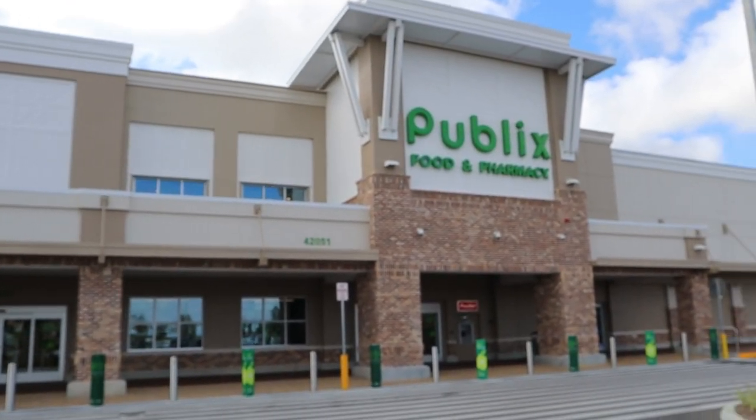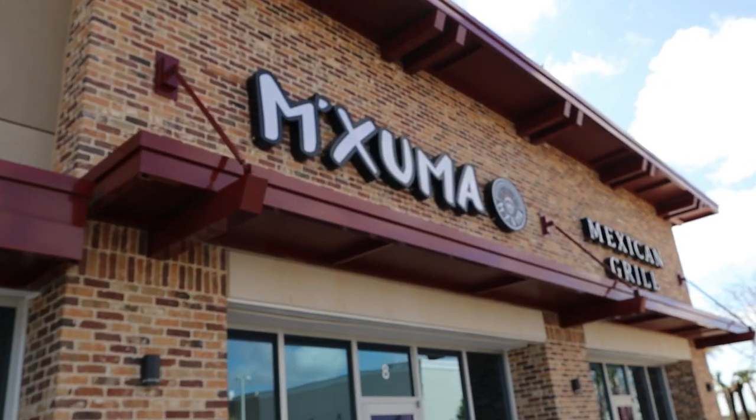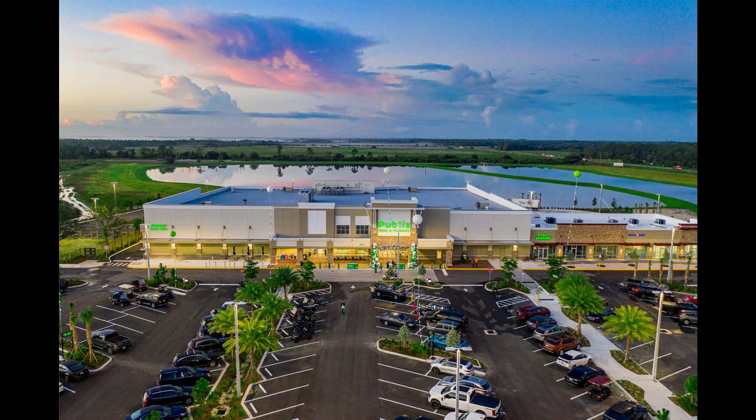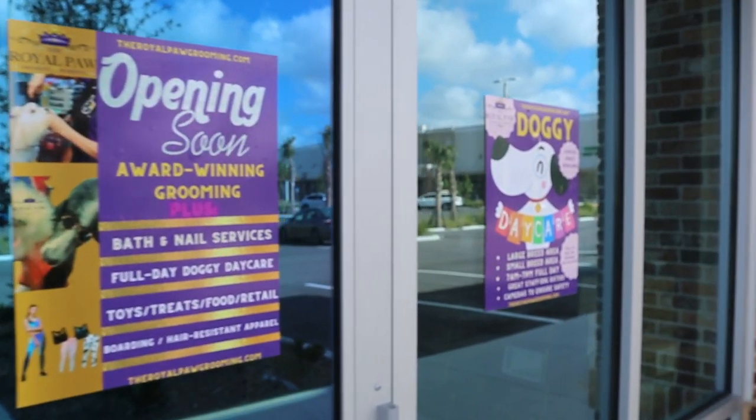Public supermarkets, along with other retailers that include restaurants, hair and beauty salons, coffee shops, financial services, and several more retailers are scheduled to come.